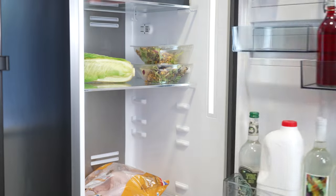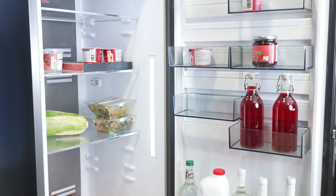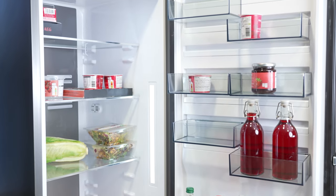The fridge door alarm will sound and the indicator will flash when the door is left open for approximately five minutes. The alarm will stop after the door is closed.